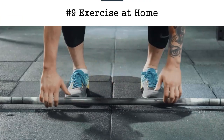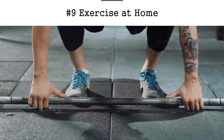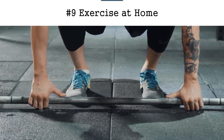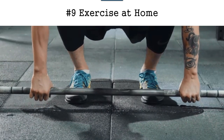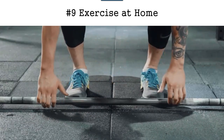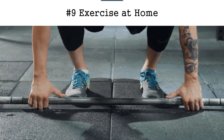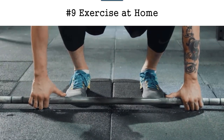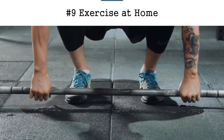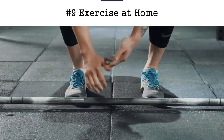Tip number nine is to exercise at home. The reason I recommend exercising at home — not all the time, just a couple of days a week — is because you're not dealing with getting to the gym, waiting for equipment to be available, and then trying to get home afterward. If you take a couple of days a week to exercise at home, you can do pushups, sit-ups, or use some weights.